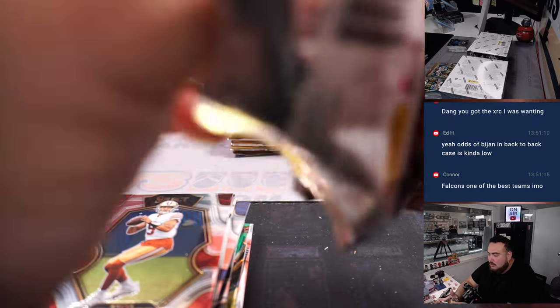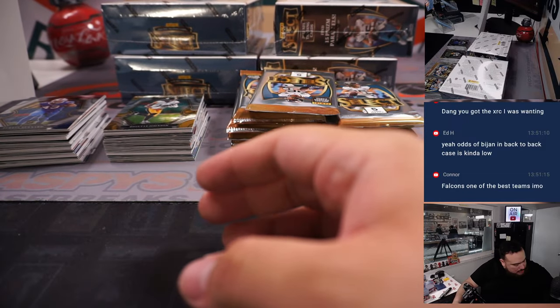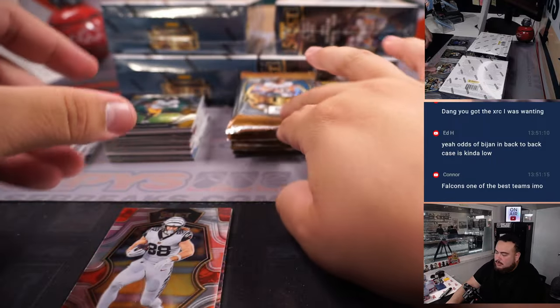It all just depends on what's in the case or not, and we won't know until we open it. I'm gonna rip two at a time, guys, just to speed things up a little bit.